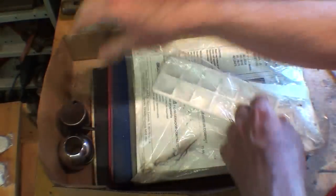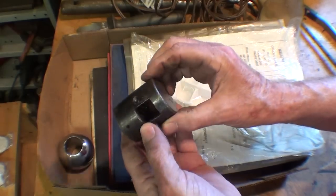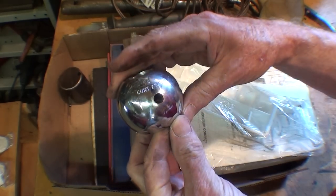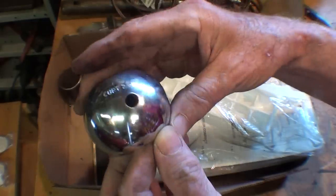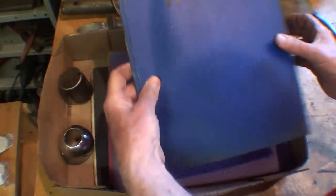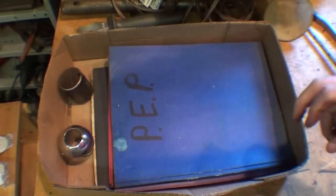Extension cords. Not sure what that is. It says Kurt, two and five — that's some kind of label right there. Got some manuals. Ten charts, nothing of value there. On to the next one.